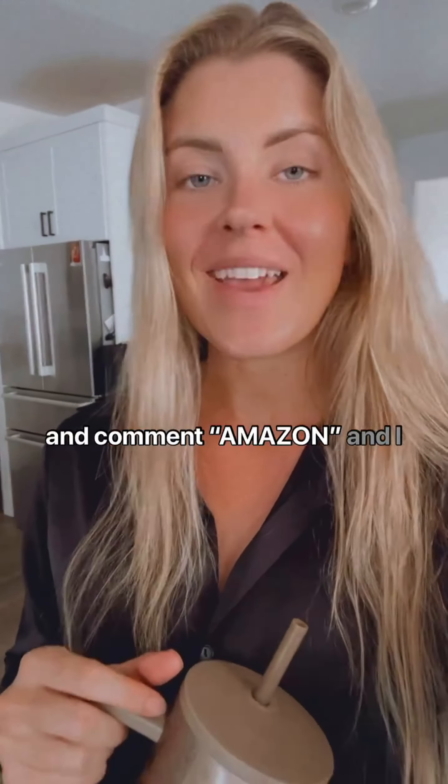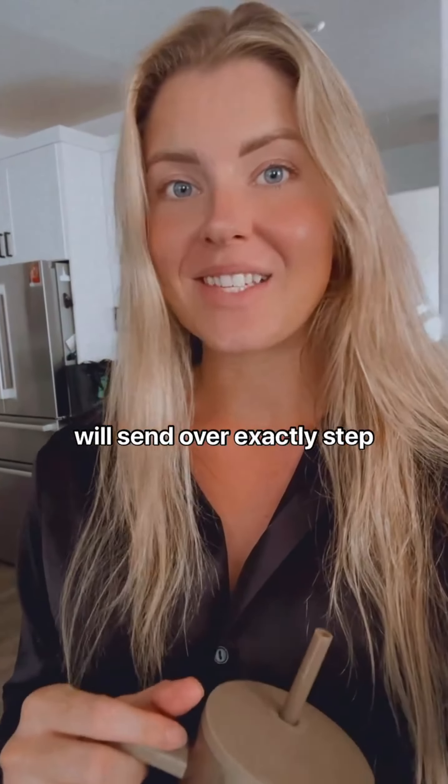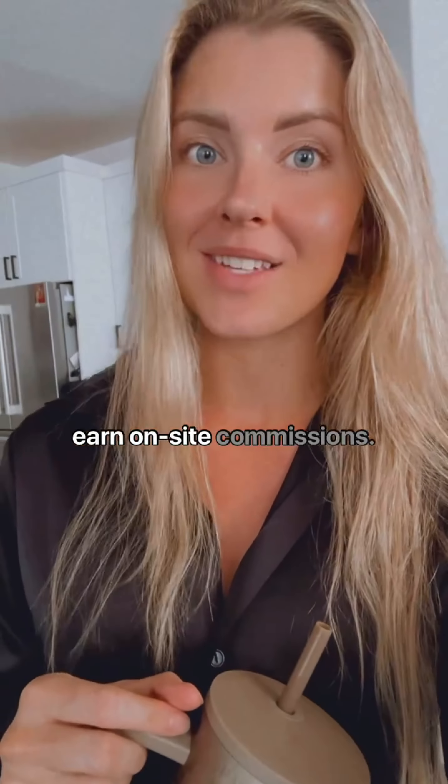First, make sure you follow me and comment 'Amazon' and I will send over exactly step-by-step how you can get approved for the program to earn on-site commissions.